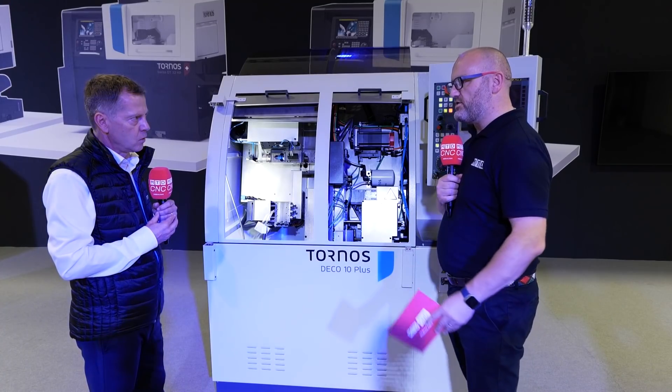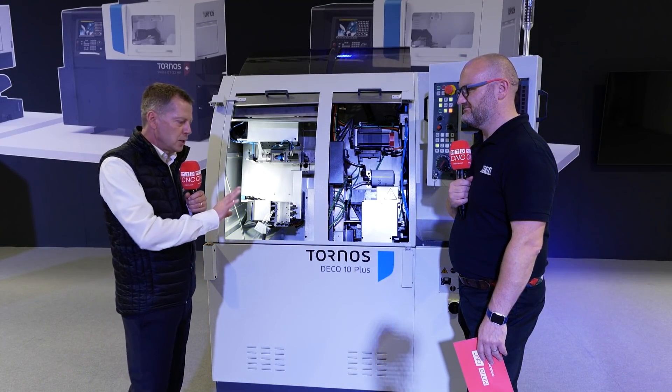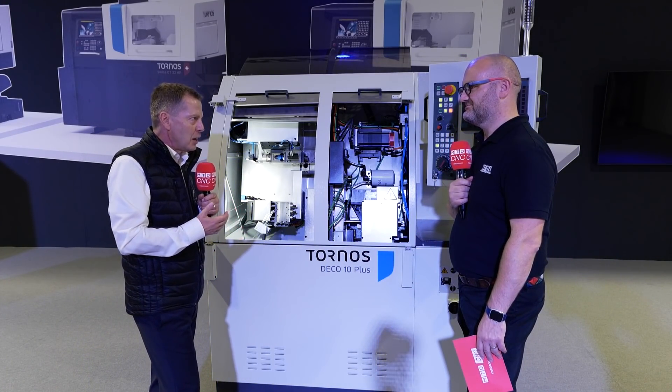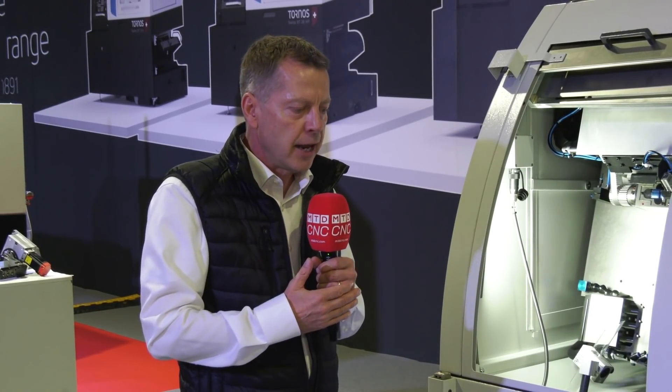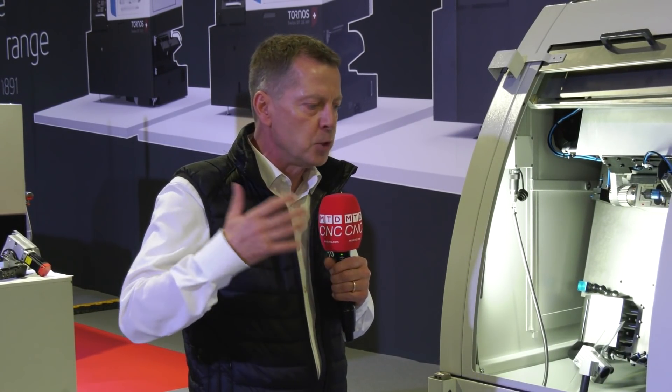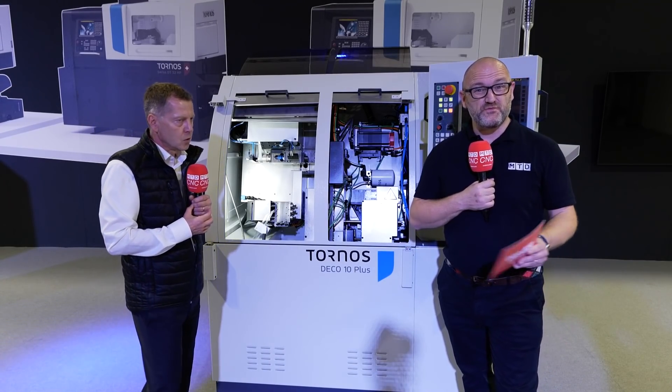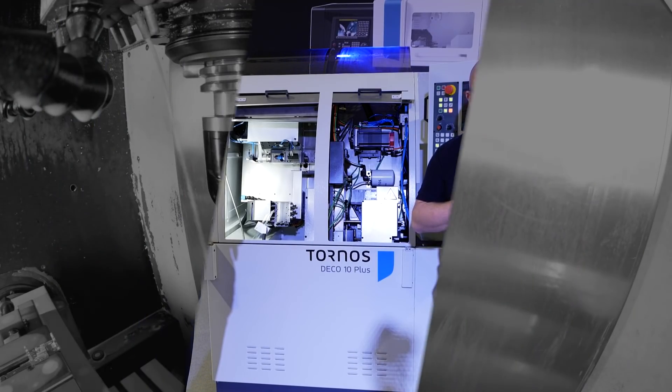This deal is available basically around the world. As the Deco became an industry standard, we see the machine in the US, in Asia, and all across Europe. Just the Italian market where we are right now has about a thousand installations of the Deco. So there we have it — the Deco 10 Plus from Tornos. If you've got one in your factory, maybe you can become even more efficient and more up-to-date — why not get in touch with Tornos?